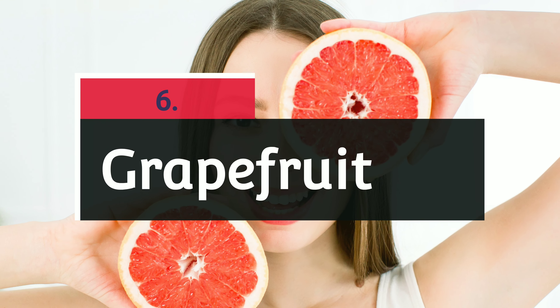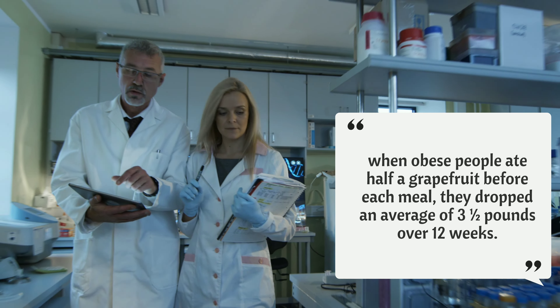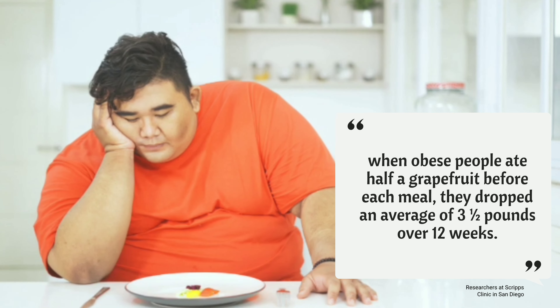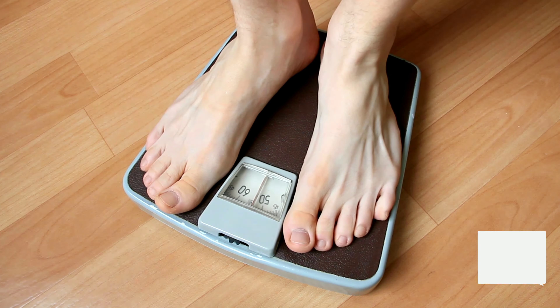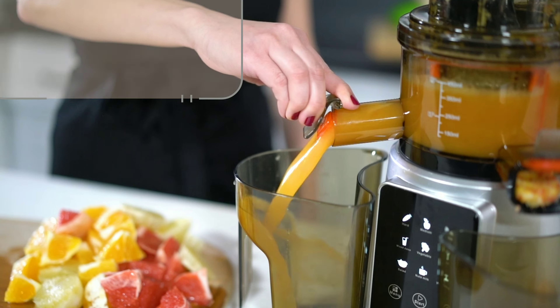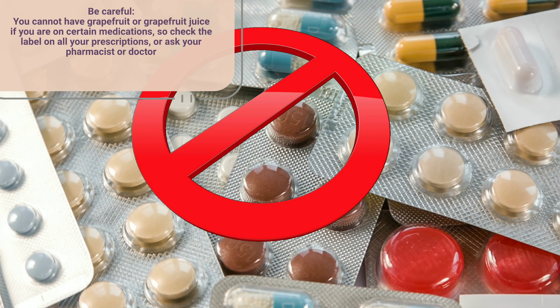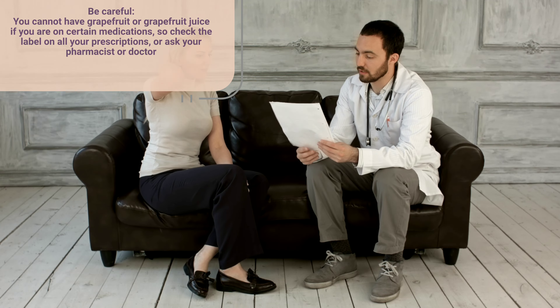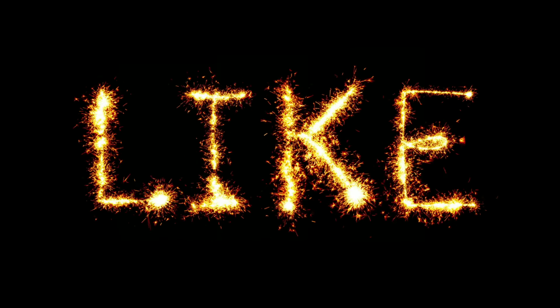Number six: grapefruit. Yes, grapefruit really can help you shed pounds, especially if you are at risk for diabetes. Researchers at Scripps Clinic in San Diego found that when obese people ate half a grapefruit before each meal, they dropped an average of three and a half pounds over 12 weeks. Be careful — you cannot have grapefruit or grapefruit juice if you are on certain medications, so check the label on all your prescriptions or ask your pharmacist or doctor.